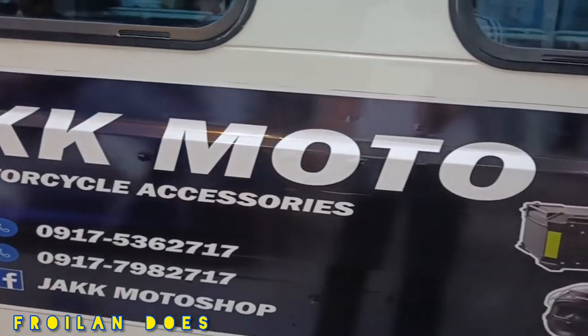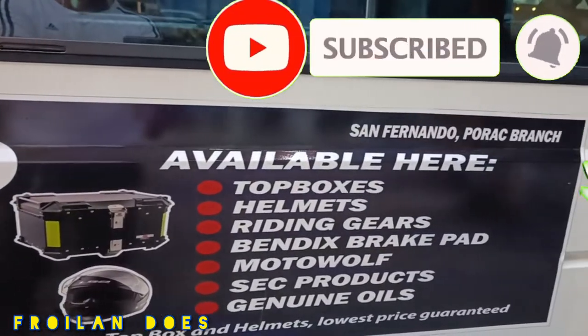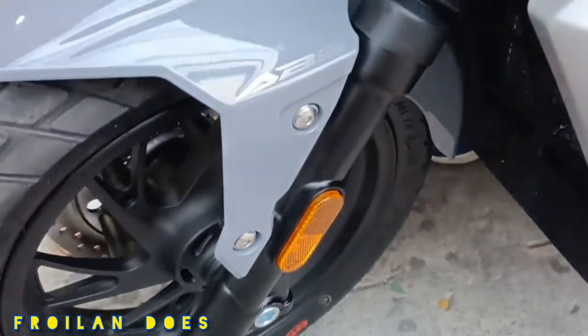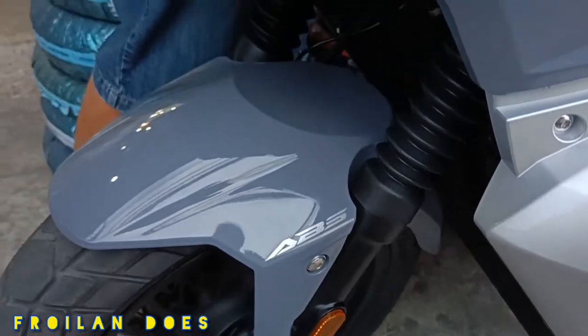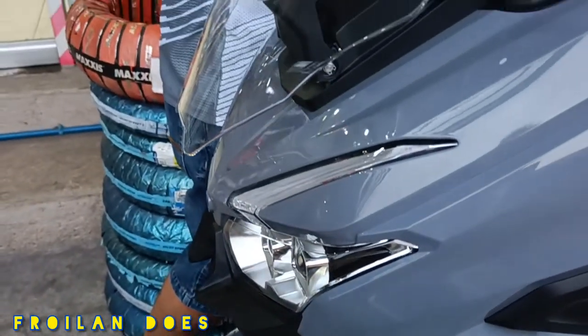Good day fellow riders! Today is Friday, April 29, time check 5:13 in the afternoon. For today's video, we're going to be making a walk-around and a quick review of the newest maxi scooter from Bristol Motorcycles, the Maxi 400. So what are you waiting for, let's get it on!